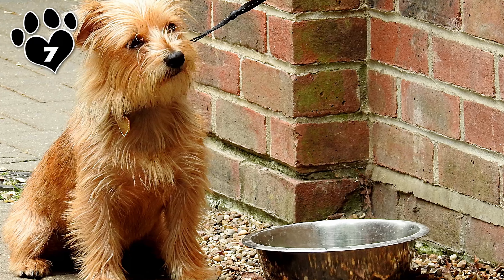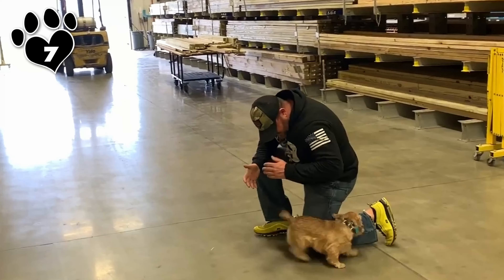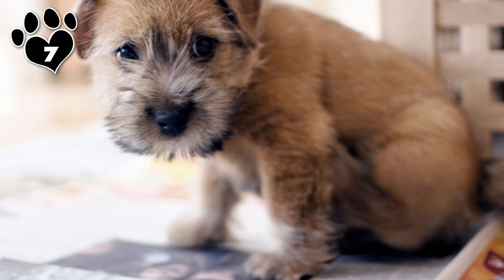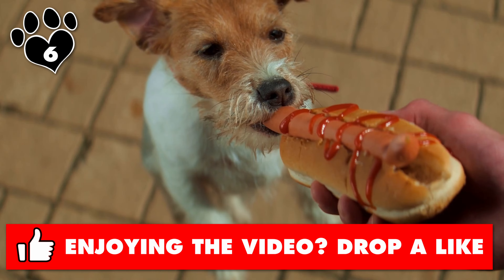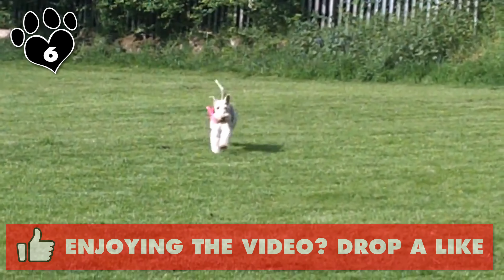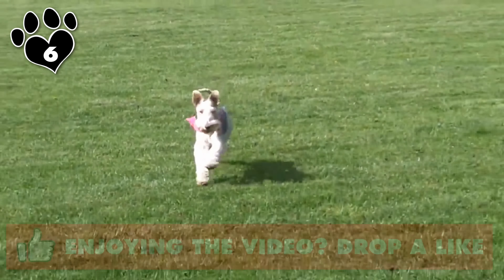Number 8. The Miniature Schnauzer, a small and distinctive breed, is officially classified within the Terrier group by the American Kennel Club, the AKC — a categorization that might spark some debate among Terrier purists. The Miniature Schnauzer originated in Germany in the late 19th century by selectively breeding standard Schnauzers with smaller breeds such as Affenpinschers and Miniature Poodles. The goal was to create a smaller version of the Schnauzer that could be an effective ratter and watchdog. The AKC places the Miniature Schnauzer in the Terrier group due to its historical role in ratting and guarding, exhibiting classic Terrier traits such as boldness, intelligence, and a spirited disposition.